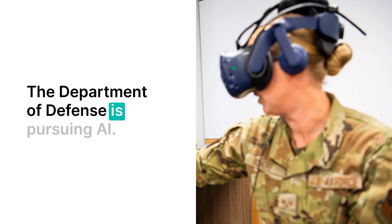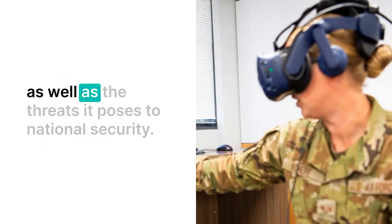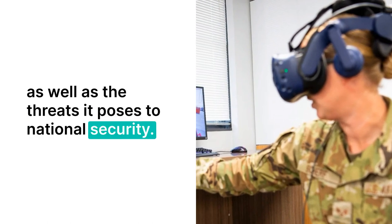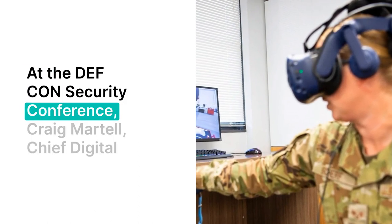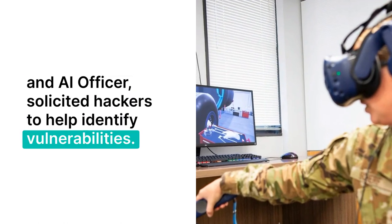The Department of Defense is pursuing AI. Task Force Lima will explore opportunities to leverage AI as well as the threats it poses to national security. At the DEF CON Security Conference, Craig Martell, Chief Digital and AI Officer, solicited hackers to help identify vulnerabilities.